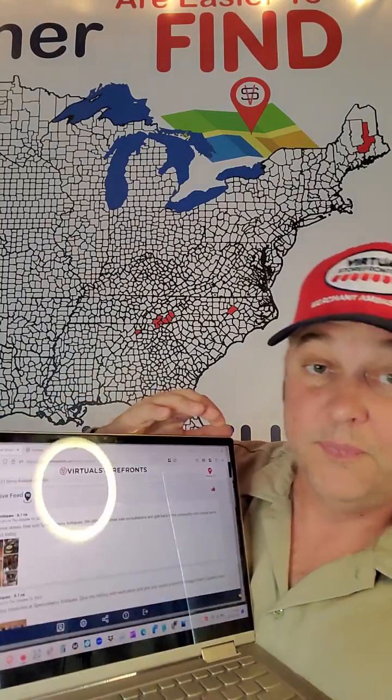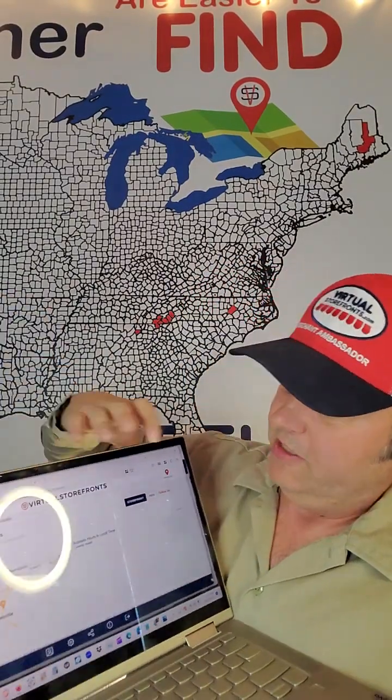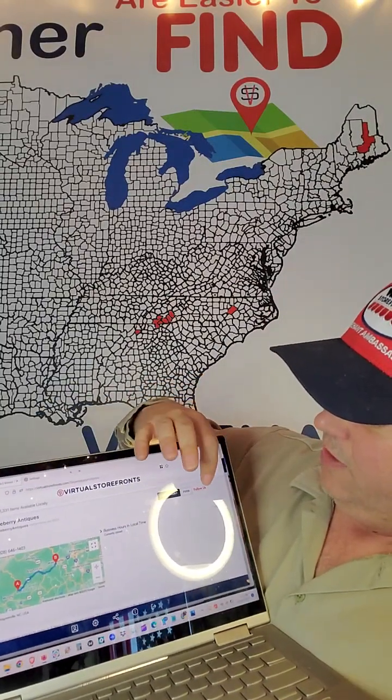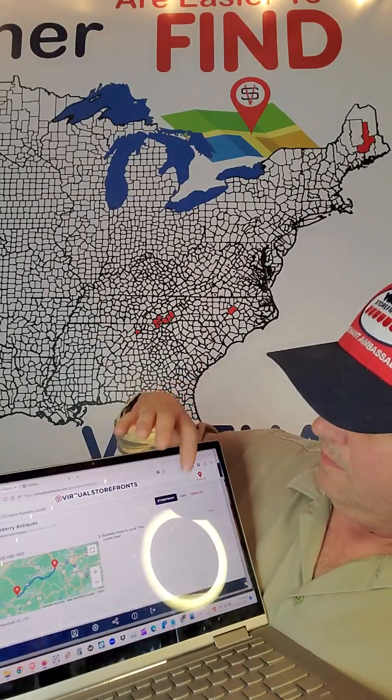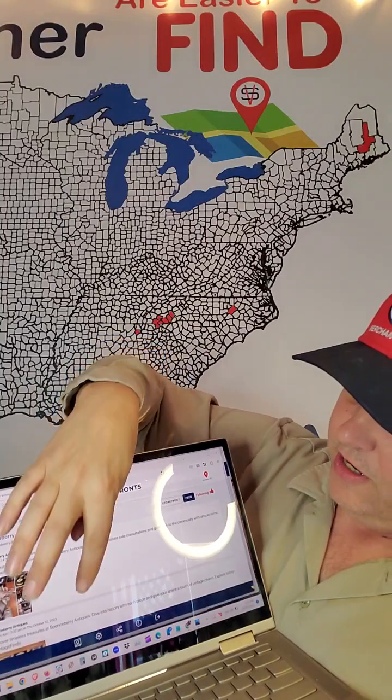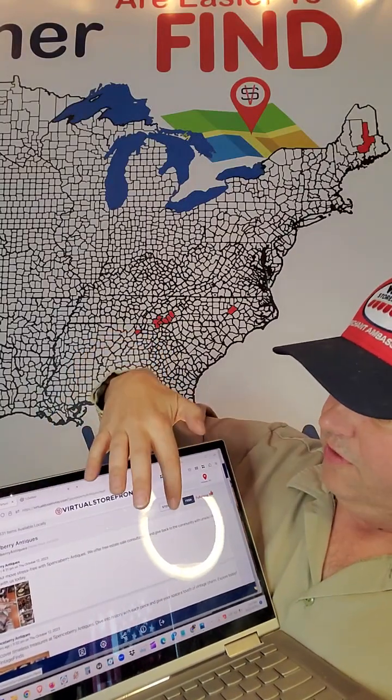So, there we go. We're following Spenceberry Antiques on the live feed. If we wanted to follow Spenceberry Antiques on our custom feed, we go to their storefront like this and hit the thumbs up here. Now we're following them there, and their feed is right here on Virtual Storefronts as well.